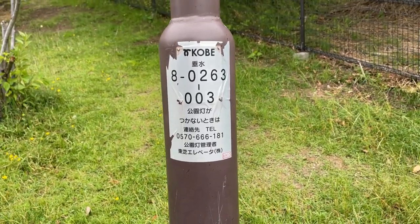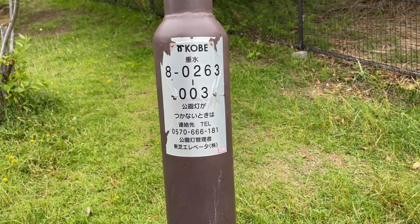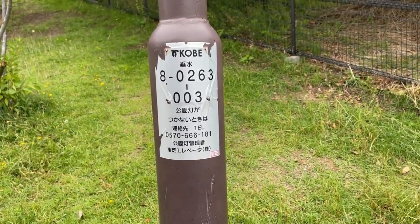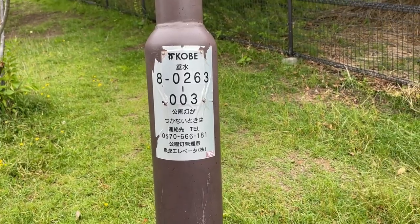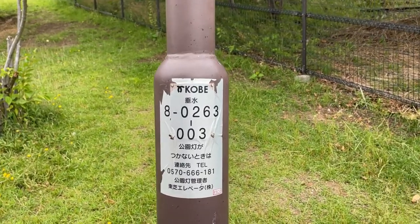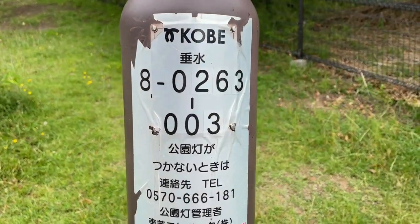There is a number on the sticker to report that a park light is off. In Japanese it says: when there is no park light, call this number.